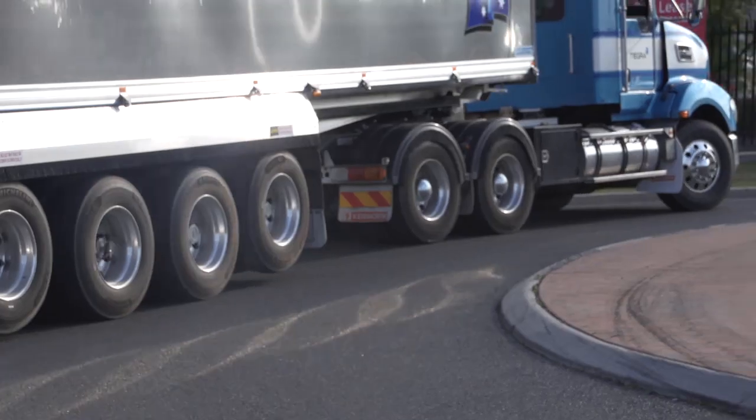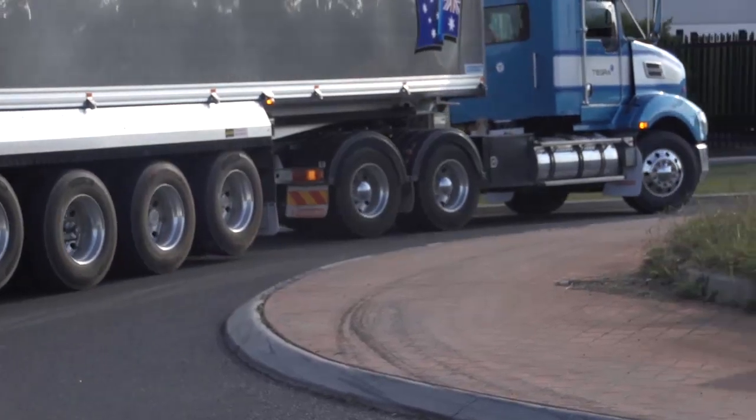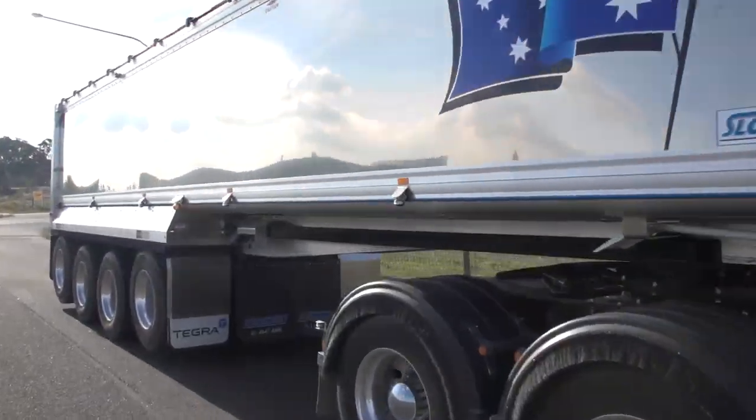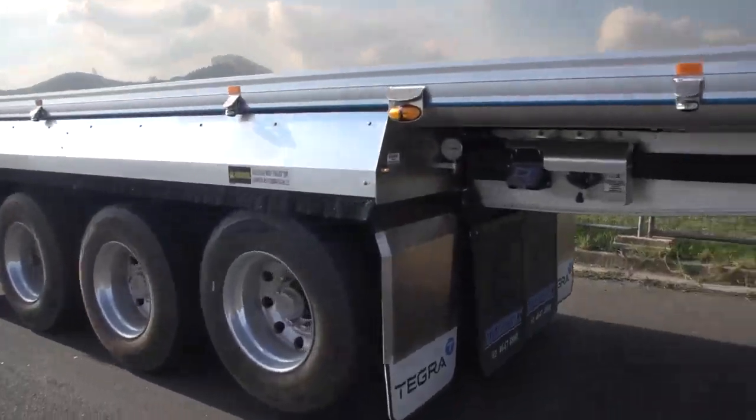For instance, if we talk about the vehicle beside me here, this vehicle has an indicative payload of probably 34 to 35 tonnes. It will take one truck off the road for every three loads that it does. So if there's one less truck on the road, there's less pavement wear.